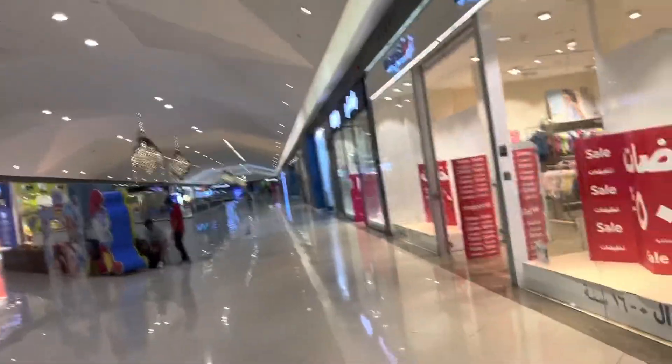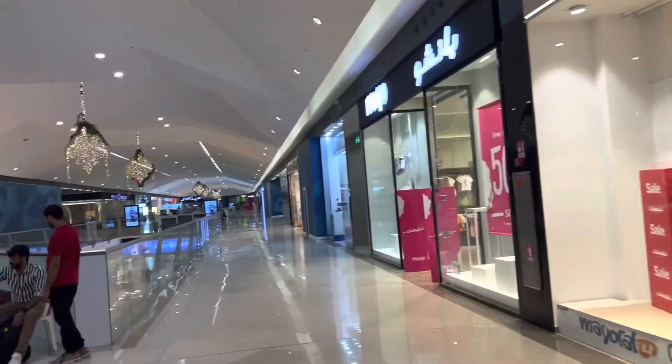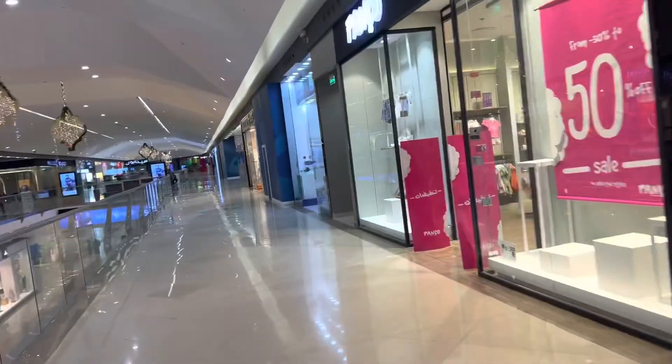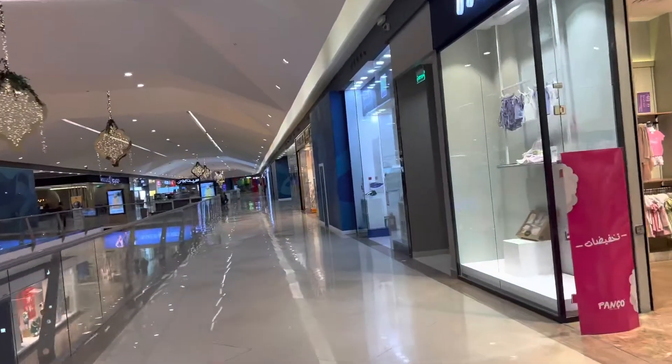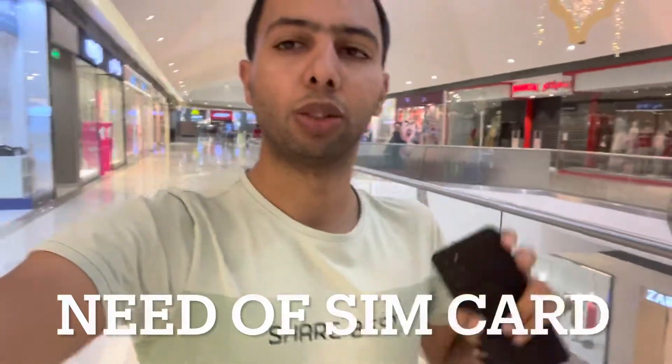I told you that the airport is expensive. We are finding right now the STC office. The SIM card, your ID and everything — the number is required. You have codes on it, then you can log in to the government portals. So this is very important. The SIM card is required.